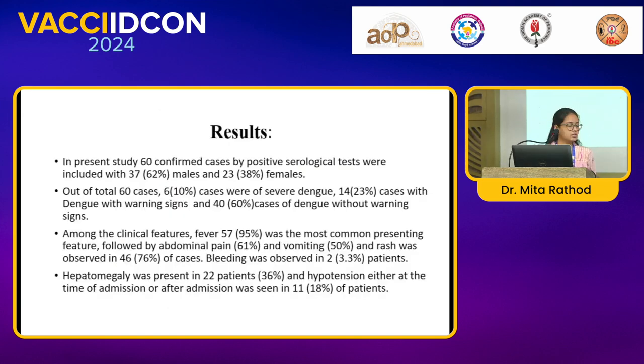In total, 60 confirmed cases by positive serological tests were included, with 37 males and 23 females. Out of 60 cases, 6 were severe dengue, 14 had dengue with warning signs, and 40 had dengue without warning signs.